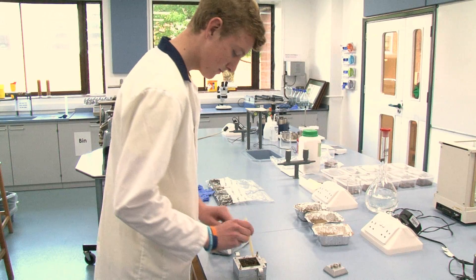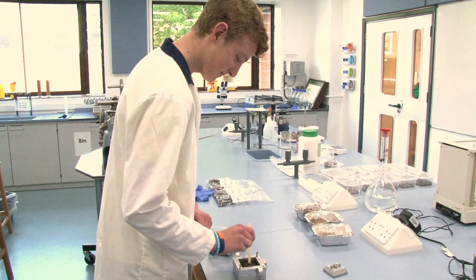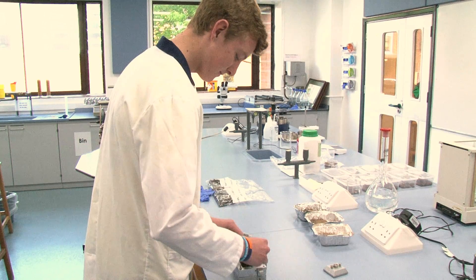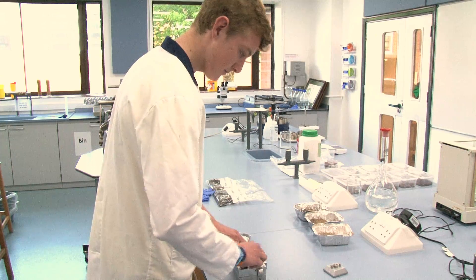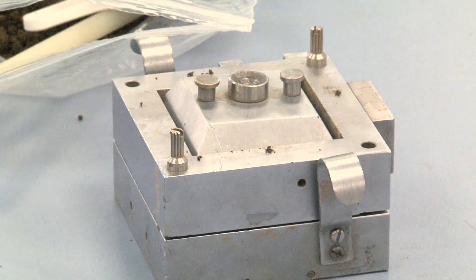Mainly I've been testing soil samples, finding out their shear characteristics. I've been using a translation shear box to find the cohesion between the soil and the angle of shearing.